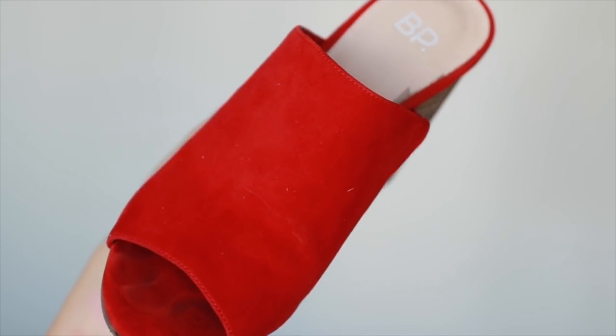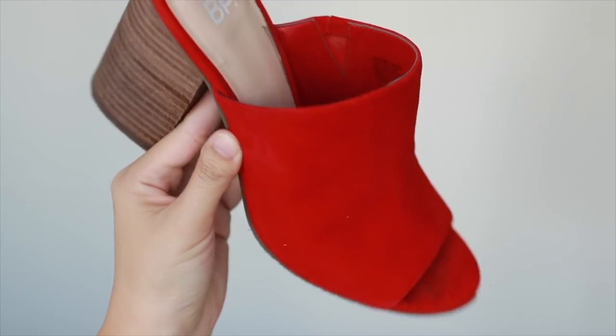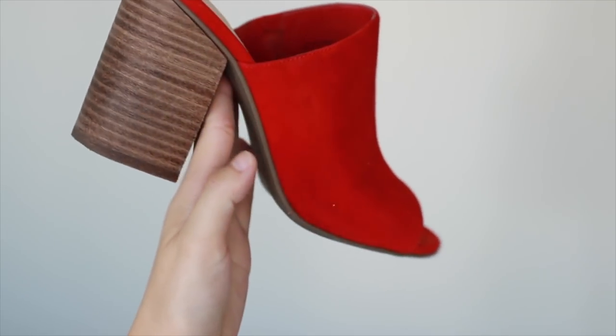I want to share these shoes I purchased from the Nordstrom Anniversary Sale — probably the best $60 I have ever spent. I get so many compliments on them. They're from Nordstrom's BP collection. Right now they're about $70 so still under $100, and I'll link them in the description box. I wear them all the time with jeans and it makes my outfit look more put together. They're pretty comfortable because of the stacked heel, they're not super high, and they've been wearing really well.